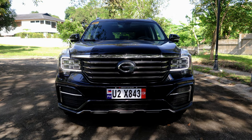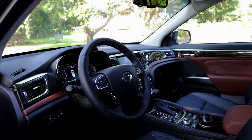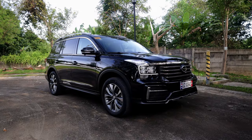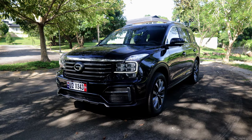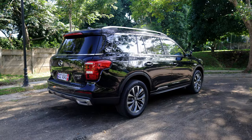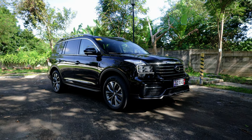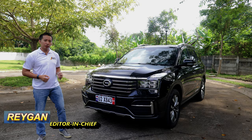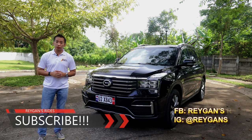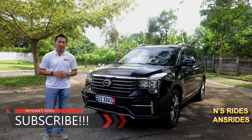If you're new to my channel, I hope you click that subscribe button for your regular dose of Philippine automotive content. If you're my subscriber already, well, sit back, relax, and enjoy the show after you click that like button.